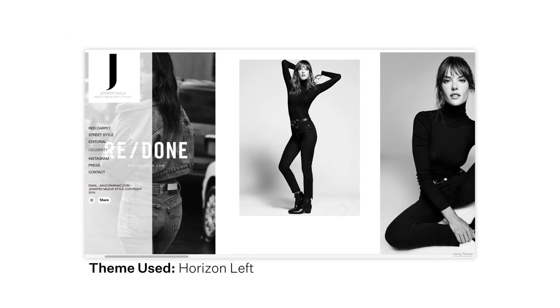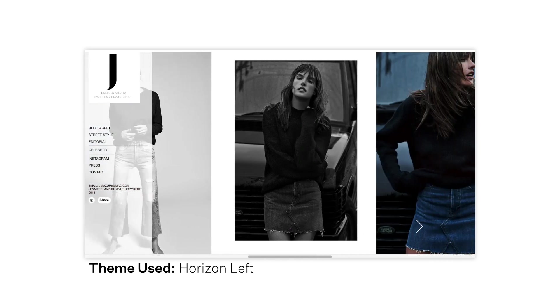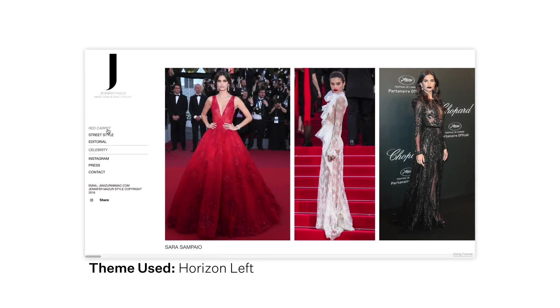Jennifer's website uses the theme Horizon Left. This theme has a large horizontal scroll and a left-hand menu, giving it the feeling of a fashion magazine. Because she's organized her work by style and type, the left-hand menu makes it easy to toggle between different galleries showing off her skills.